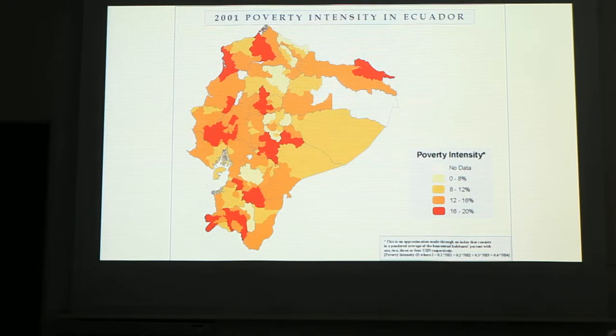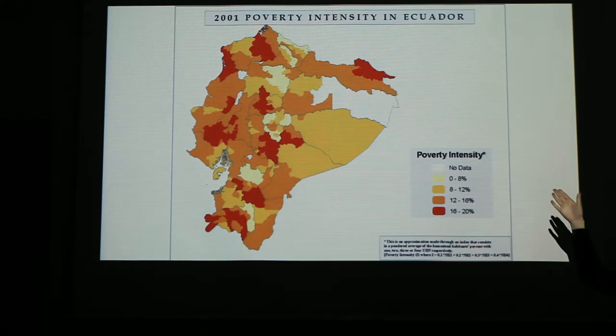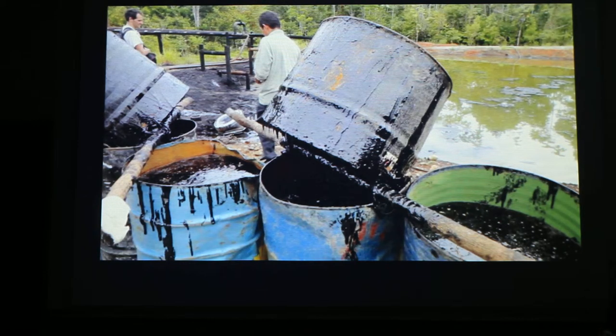Poverty is a big problem in Pacaco. As you can see here, the red spot in the northeastern — that is Pacaco — and the poverty intensity is between 16 and 20%. This is a big problem, and to address it, it's good to have an education system and good schools for all the kids in the village.